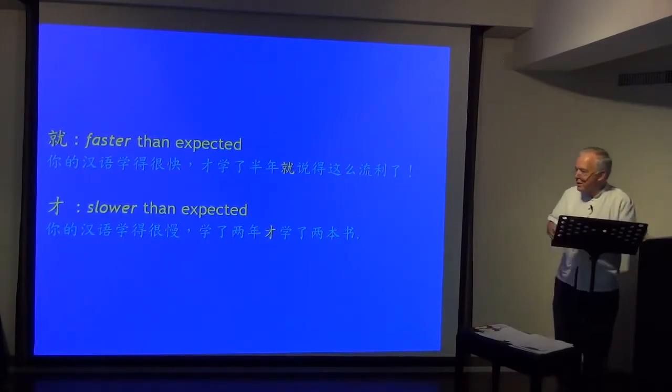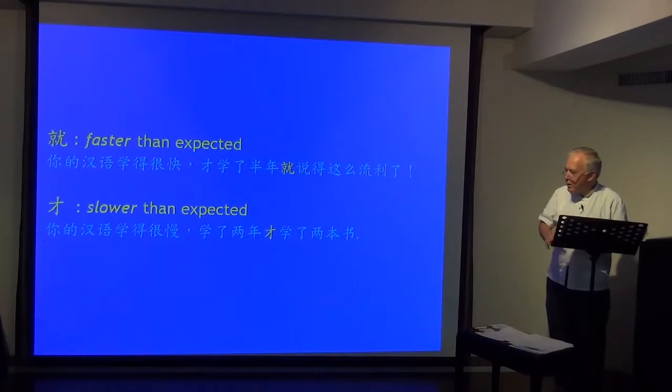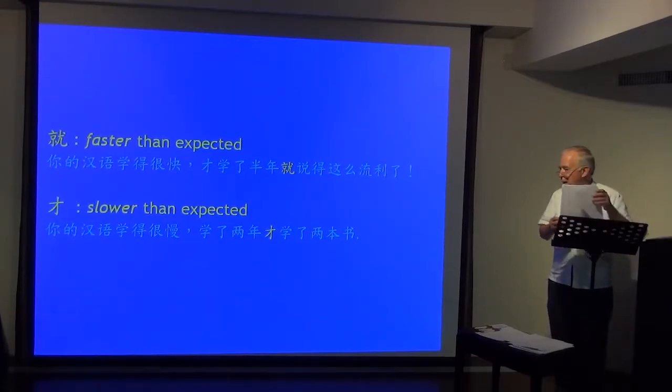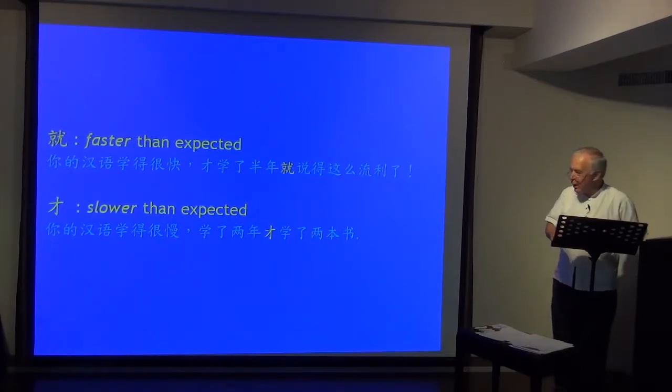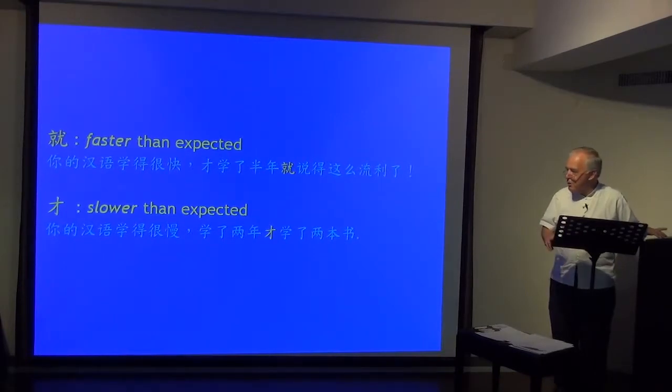才 is slower than expected. 你的汉语学得很慢，学了两年，才学完了两本书 — other people have finished four or five books in the same time. You have only finished two books — slower than expected. So 就 means faster than expected; 才 means slower than expected.